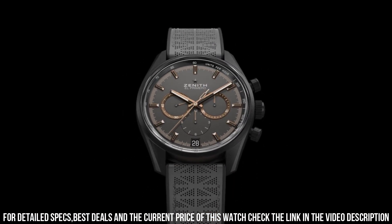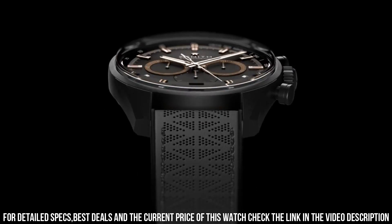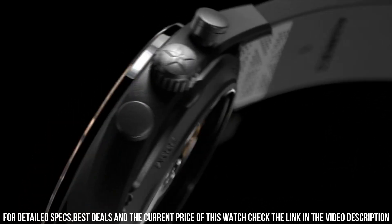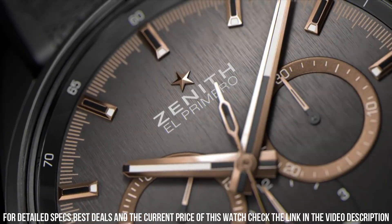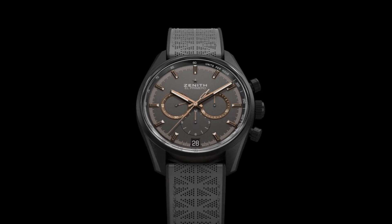Band color: ivory. Dial color: brushed gray. Bezel material: fixed. Bezel function: stationary. Calendar: date. Special features: chronograph, tachymeter, column wheel, date, hour. Movement: automatic. Water-resistant depth: 100m.